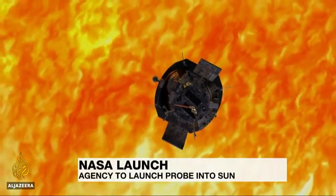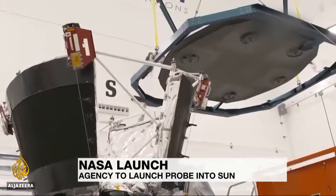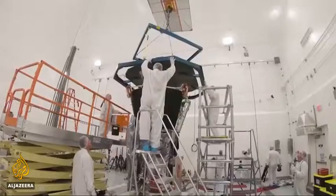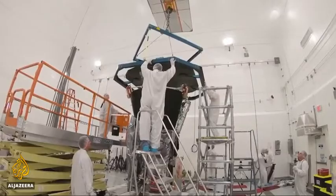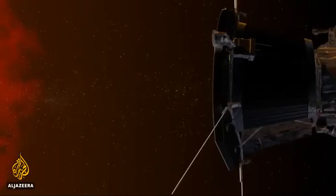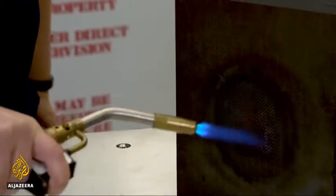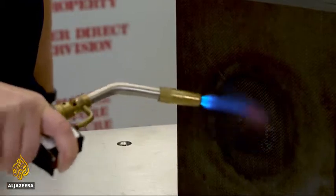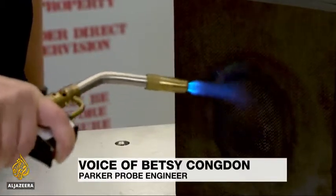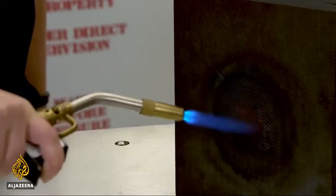As you might expect, the key to loitering in the sun's atmosphere is not melting. NASA engineers have built a carbon heat shield for the Parker Solar Probe that's just 11 and a half centimeters thick. They say it will protect the equipment surveilling the sun as it swoops through its corona, or outer atmosphere. The real heat shield gets up to about 2,500 degrees Fahrenheit, which we're not going to do today, but we are going to get it to a couple of hundred degrees Fahrenheit.